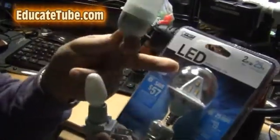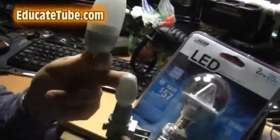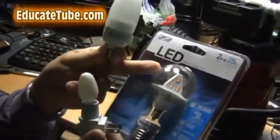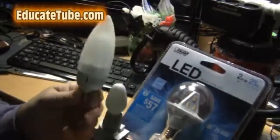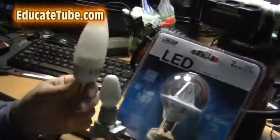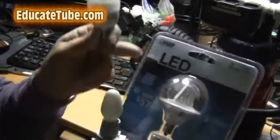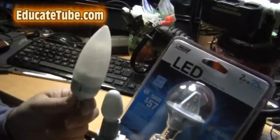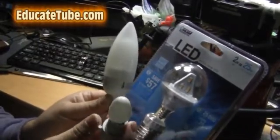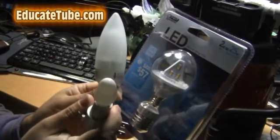The LED is the most expensive, the CFL is second most expensive, and the incandescent is the cheapest — maybe 25 cents, or even 10 cents in bulk. The incandescent lasts 1,000 to 3,000 hours; the CFL claims 12,000 to 15,000 hours; and this LED claims 25,000 hours. I don't know if they actually last that long, but we're going to compare power usage and brightness. Those are more important to me. Let's get started.